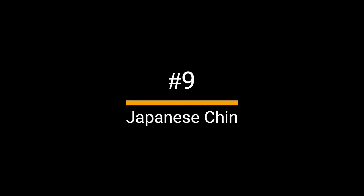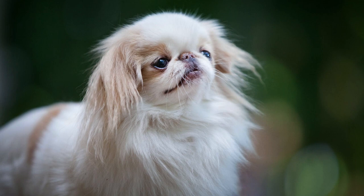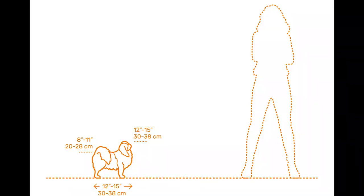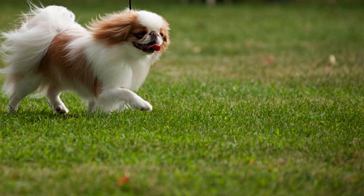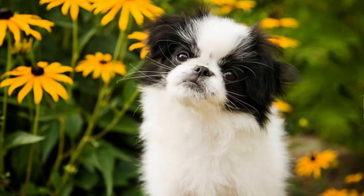Number 9: Japanese Chin. This friendly, happy companion dog has been around for a long time, possibly 500 to 1,000 years. The Japanese Chin is a perfect lapdog with a height of 8 to 11 inches and a weight between 7 and 11 pounds. The Japanese Chin is known for its cat-like disposition, including its independent attitude and propensity for jumping onto furniture to have a better view of the room. It even has a tendency to use its paws to wash its face.